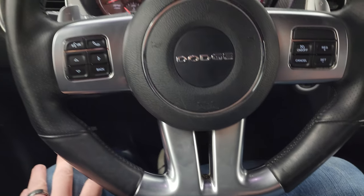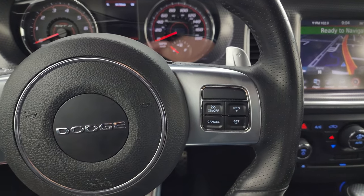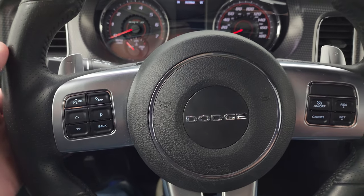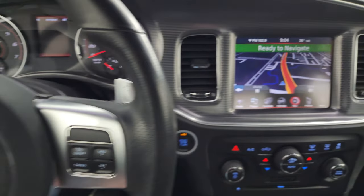You get the flat-bottom leather-wrapped steering wheel. Cruise controls are on the right, Bluetooth and information center controls on the left, and paddle shifters on the back, as well as audio controls on the back of the steering wheel.